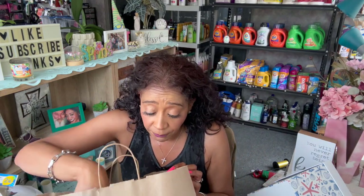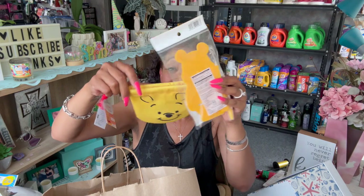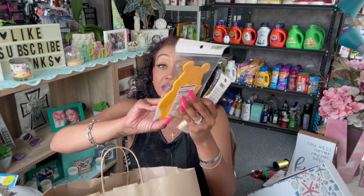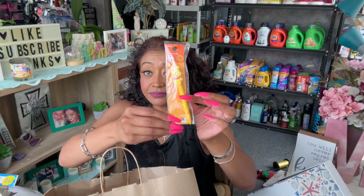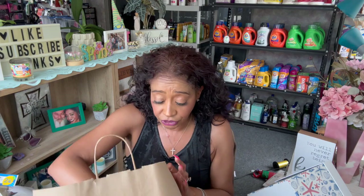I also grabbed a couple of things for my friend Dorothy, who is a huge fan of Winnie the Pooh. I got her a little fluffy drawstring bag with Winnie the Pooh on it — isn't that cute? I also grabbed her a smartphone stand and a Winnie the Pooh pin because she's such a huge fan and they had so much of it. I need to ship all of that out to her.